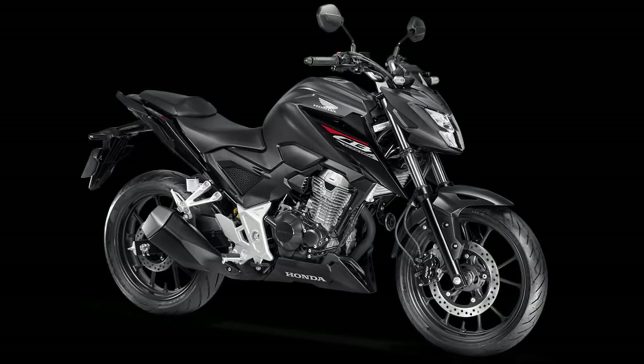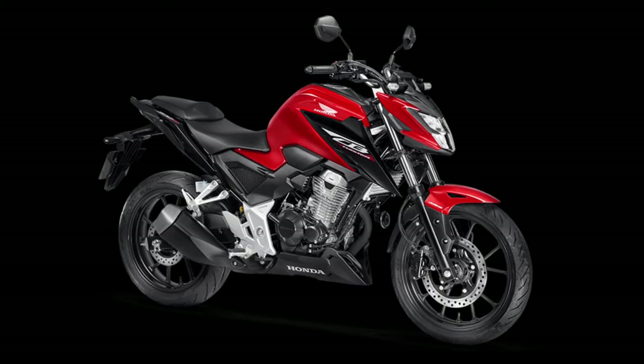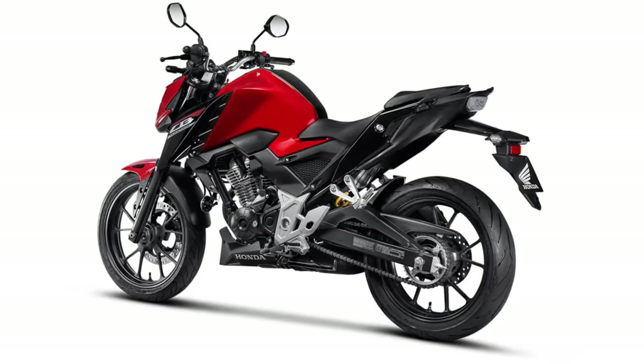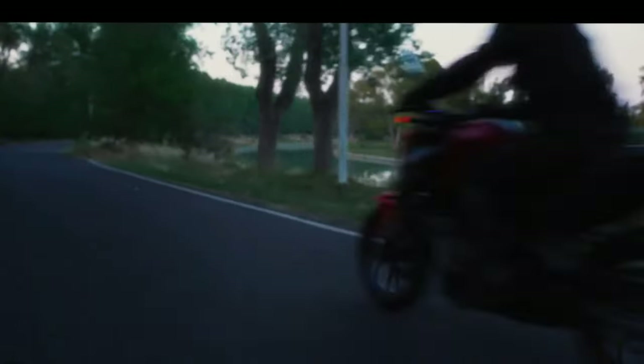Customization options add to the bike's allure. Riders can personalize their CB300F with a range of accessories and aftermarket parts. From luggage solutions to performance upgrades, the possibilities for enhancing the bike to suit individual preferences are extensive.